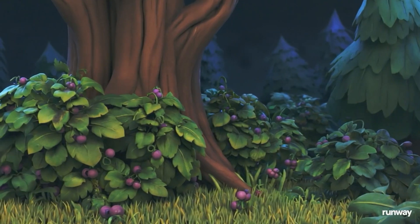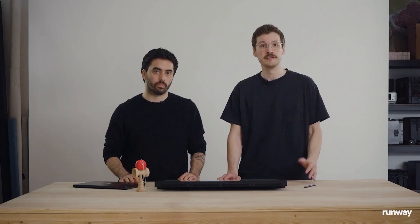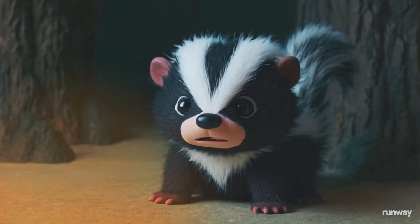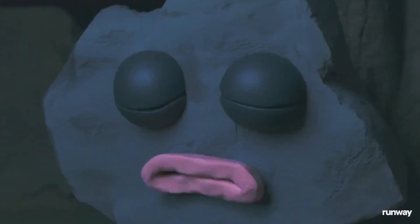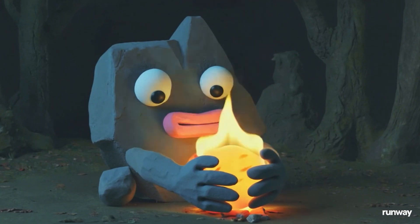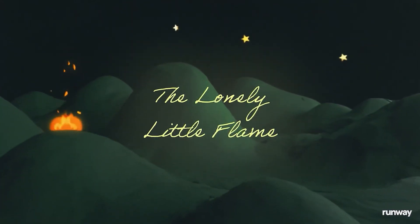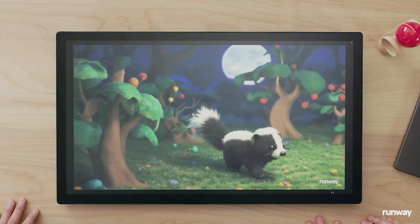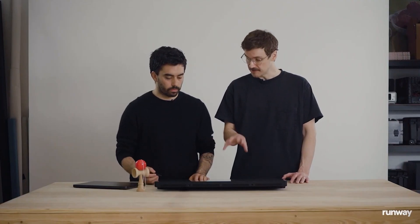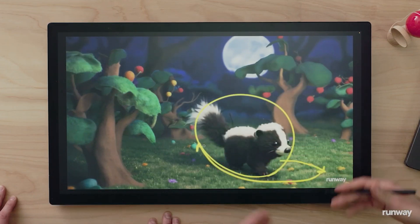Let's get into it. The first short we're going to look at is The Lonely Little Flame. It's a story that our director has been wanting to tell for over a decade, but never had the means to do so. With Gen4, they were able to tell this story of a lonely little flame who just couldn't find a friend. This scene is really about the skunk searching for something, and with Gen4 you can actually direct the subject across the scene. We give the skunk two marks — we wanted him to go first to one side and then return, making it feel like he's looking for something.